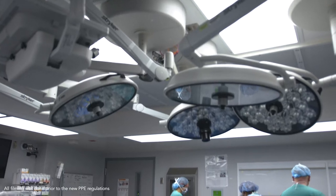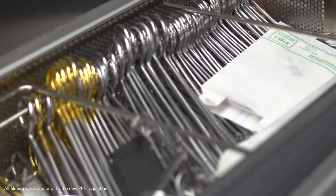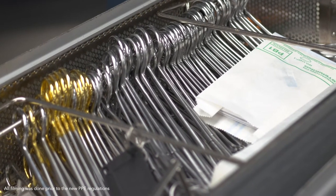We get in early, about an hour early before each case, start preparing all the instruments that are needed — a lot of different equipment depending on the case. A very pivotal part of the case is the surgical counts. Between the surgical tech and the circulator, we have to count all of our instruments, all of our sponges, and we have to make sure at the end of the case we have all of those things accounted for. Very important.